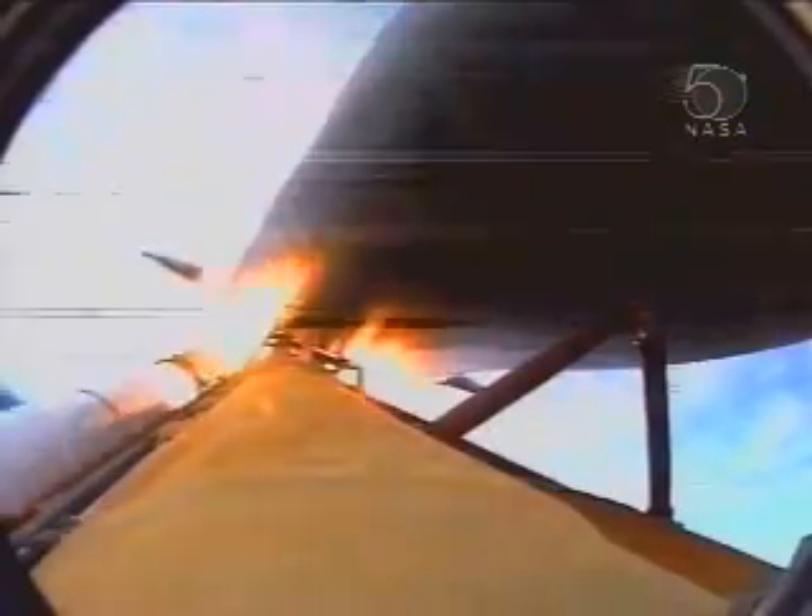Three good main engines, three good fuel cells, three auxiliary power units all functioning normally. Standing by for solid rocket booster separation. Booster officer confirms good solid rocket booster separation, good staging. Guidance now converging, the onboard computers commanding the main engines to swivel, aiming Atlantis for its precise keyhole in space for main engine cutoff.